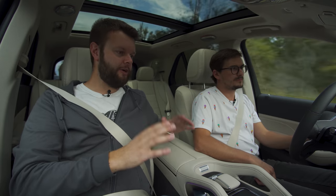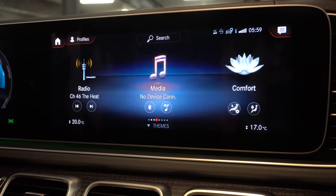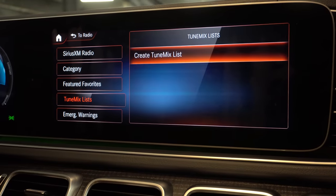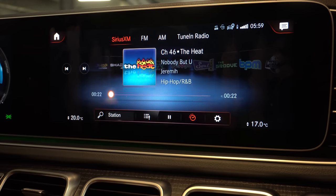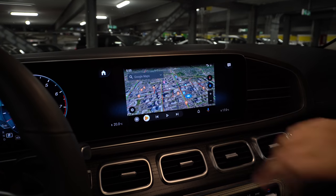It does have Mercedes voice control, but it doesn't always work. We have tune mix and rewinding for satellite radio, which is nice, but navigating everything is confusing with this touch pad. Things move around, you skip favorites trying to rewind — it's a whole mess. At least this has Android Auto and Apple CarPlay. CarPlay doesn't go full widescreen but stays in the middle with nice graphics on either side.